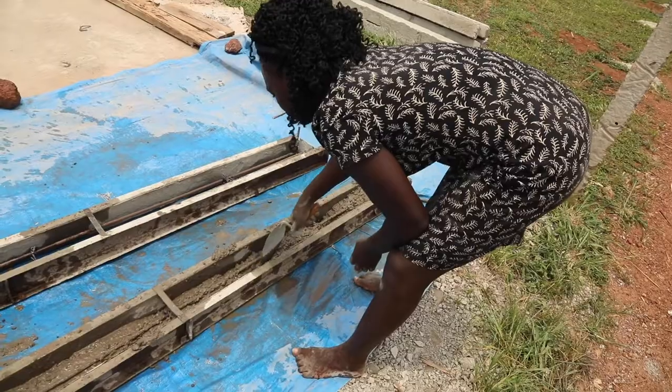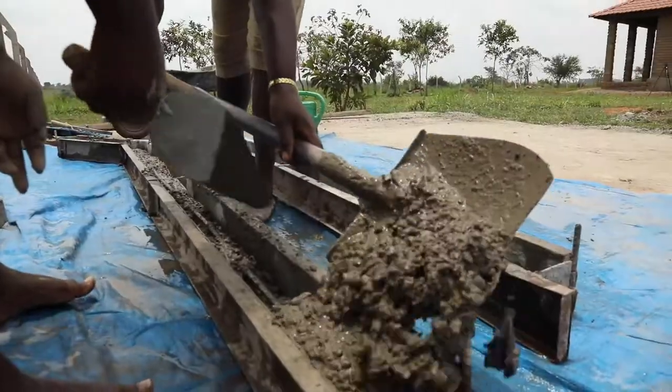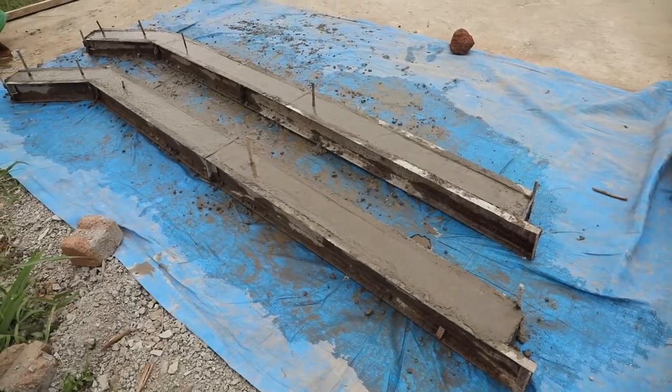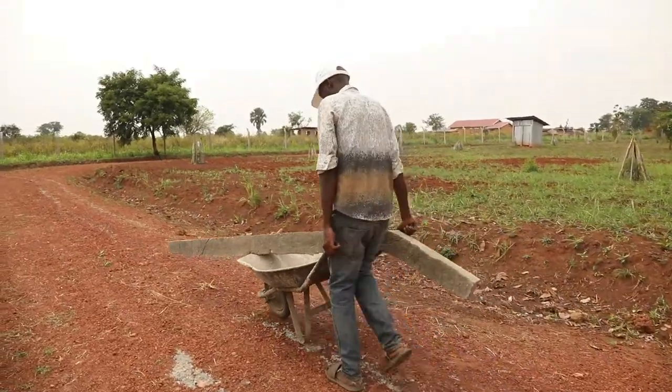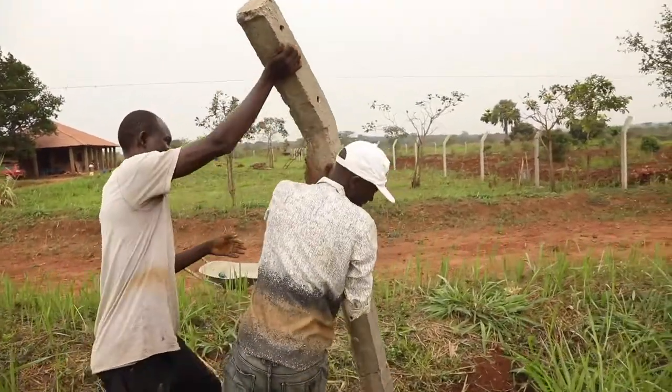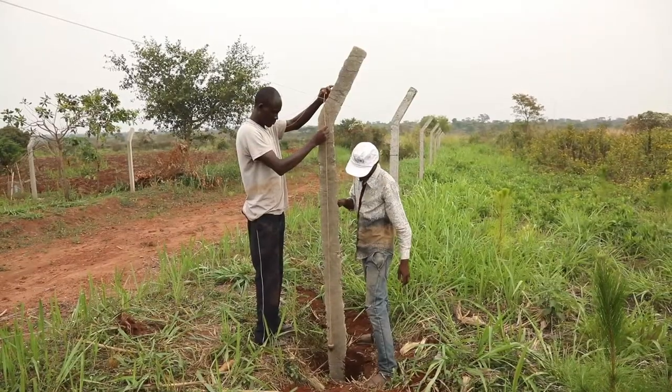The women are learning — in fact have learned — how to do this. So far we've been able to construct 350 to 400 of these poles that are now serving as the support for fencing that will be completed around the Exodus project in a matter of weeks.